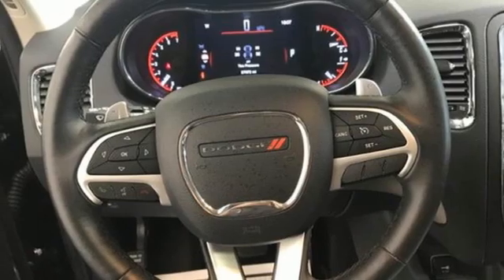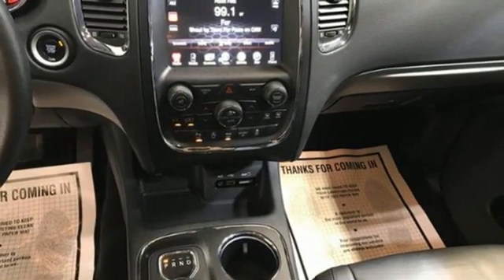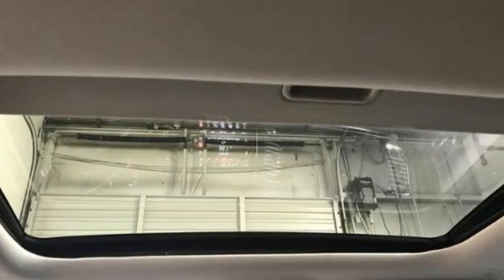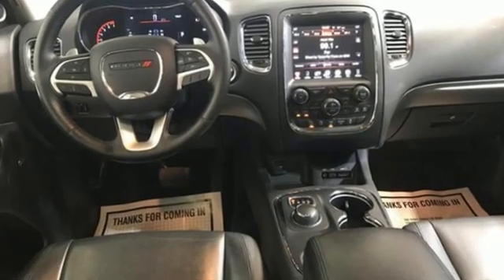Additional features include memory exterior door mirror settings, external memory control, express open and close sliding and tilting sunroof, memory audio settings, and a V6 engine.